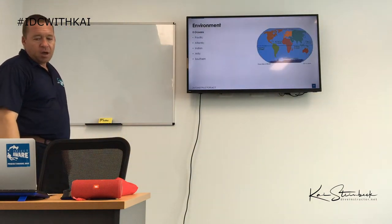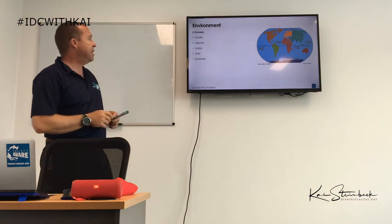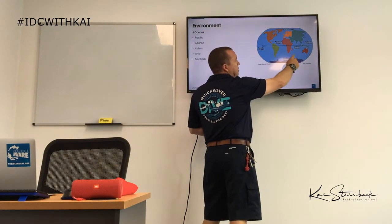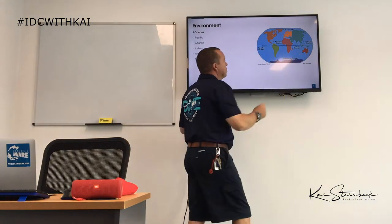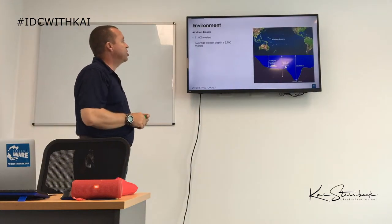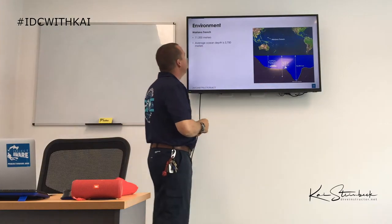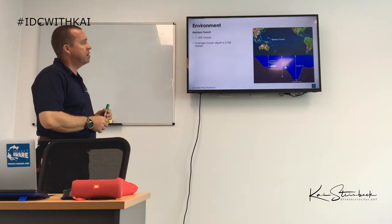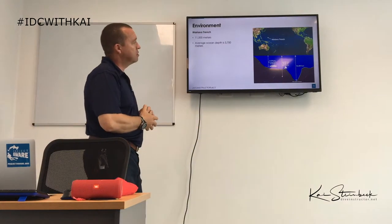We have five oceans: the Pacific, the Atlantic, the Indian, the Arctic, and the Southern Ocean. The Mariana Trench is north of Papua New Guinea and is the deepest part of the ocean — 11,000 meters deep, or 11 kilometers. The average ocean depth is about 3,700 meters. The Mariana Trench is approximately 36,200 feet or about 11,000 meters deep.